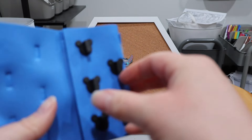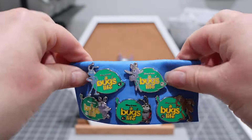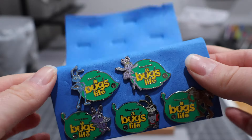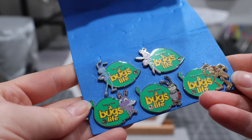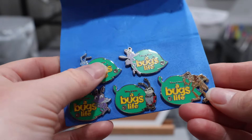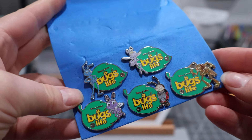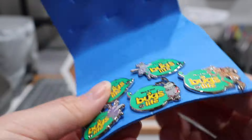We have five pins — it's my A Bug's Life set! I purchased these off eBay. I ended up getting two of these in a Whatnot show, and then it was actually cheaper for me to go ahead and scoop up the whole set from eBay than to find the three that I was missing. I'll use the duplicates as traders.